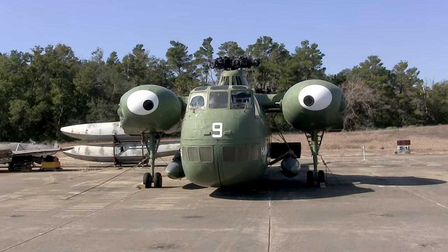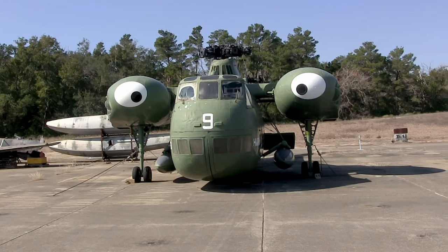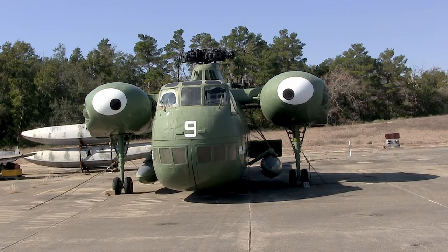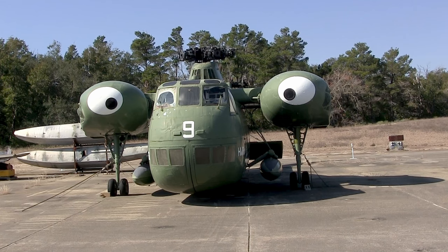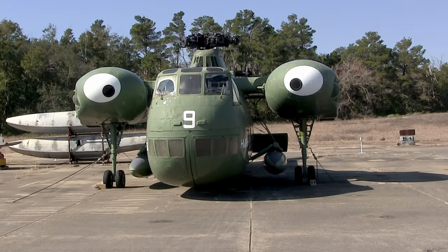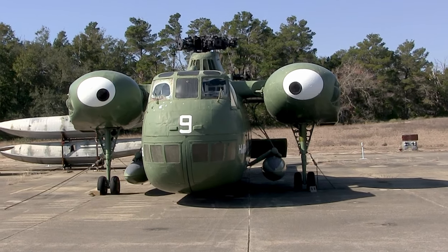Although capable of carrying over 20 combat troops, Sikorsky's CH-37 Mojave proved its greatest value in the transport of vehicles and cargo, loaded and unloaded through the clamshell nose doors. By the time U.S. Marines went ashore at Da Nang in the Republic of Vietnam in March 1965, only two of the Marine Corps' 20 helicopter squadrons still flew them.